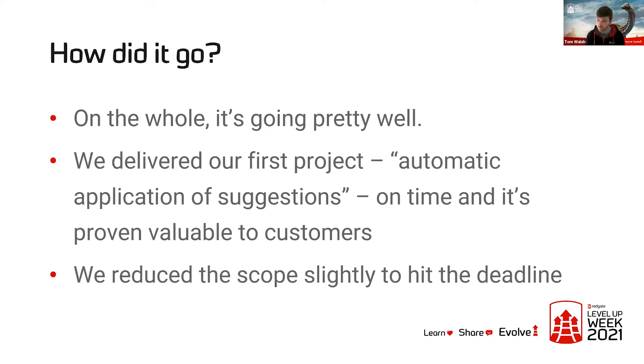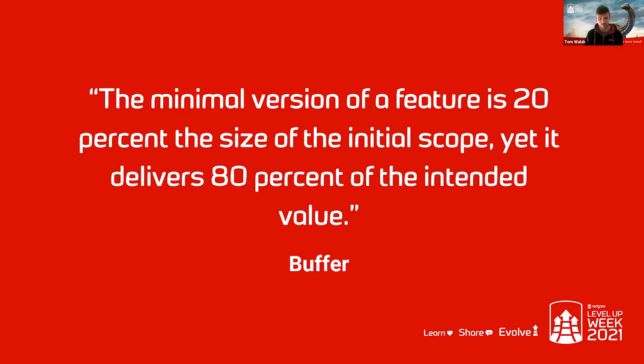We did have to reduce the scope slightly to hit the deadline — we removed the undo functionality that was in the pitch. But since we've shipped it, none of those users have asked for the undo functionality, so chances are it might not have been as important in the first place. This reminds me of a quote from Buffer: the minimum version of any given feature is 20% the size of the initial scope, yet it still delivers around 80% of the intended value. You don't have to focus on doing every single little thing.